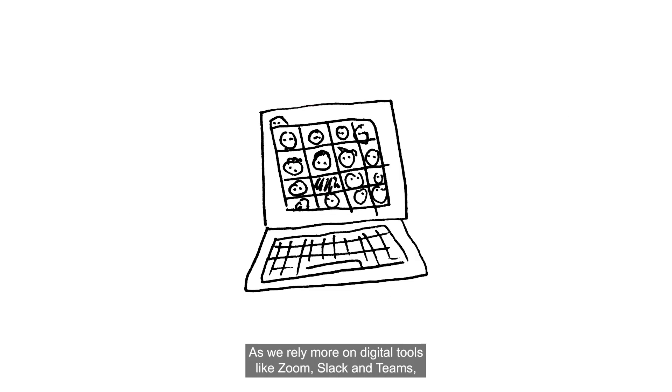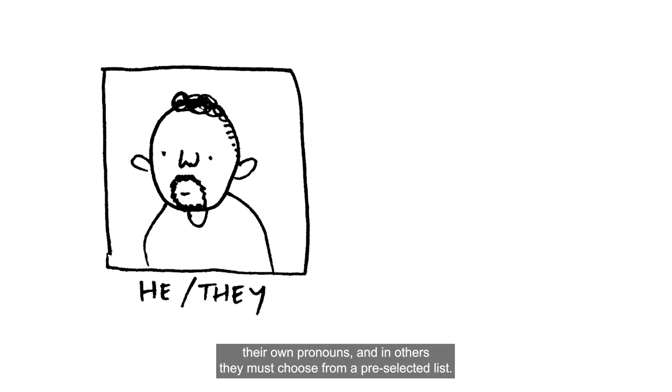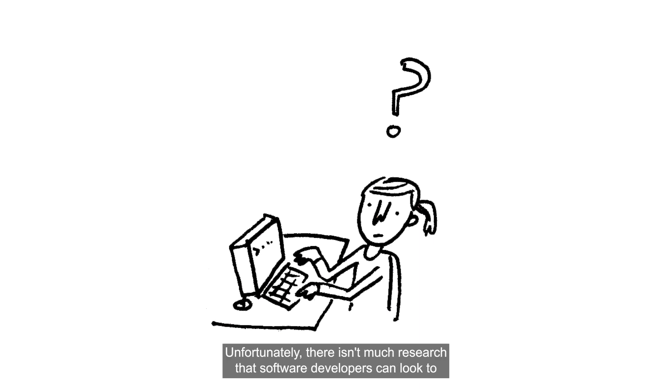As we rely more on digital tools like Zoom, Slack, and Teams, it can be even more challenging to communicate clearly about gender and pronouns in the workplace. To address this issue, some workplace collaboration tools have started to integrate pronoun-sharing features. In some cases, users can enter their own pronouns; in others, they must choose from a pre-selected list, and their pronouns are then shown across the tool's user interface. But does this meet the needs of real people? Unfortunately, there isn't much research that software developers can look to for guidance. A team at Microsoft Research aimed to address this gap.